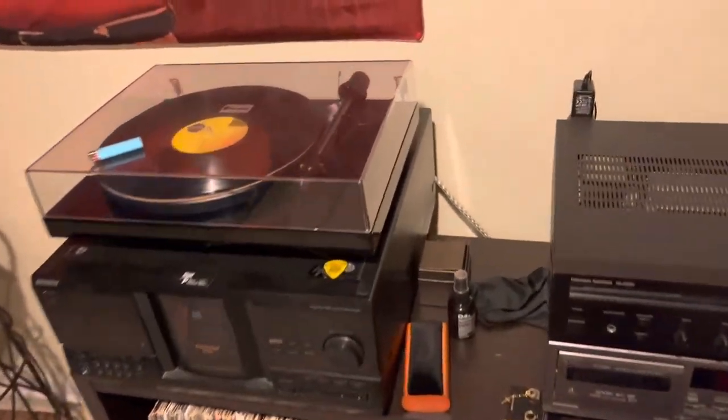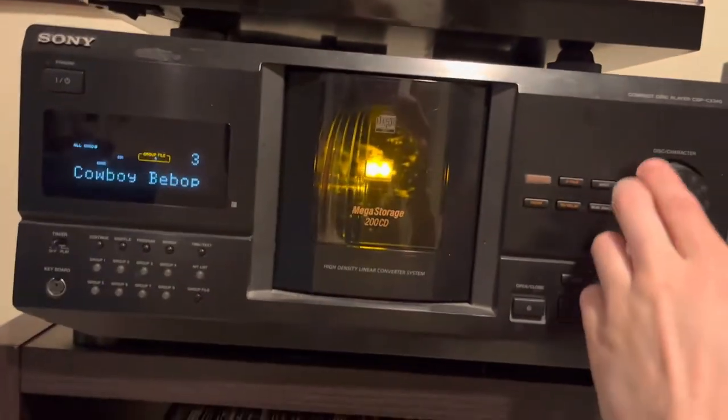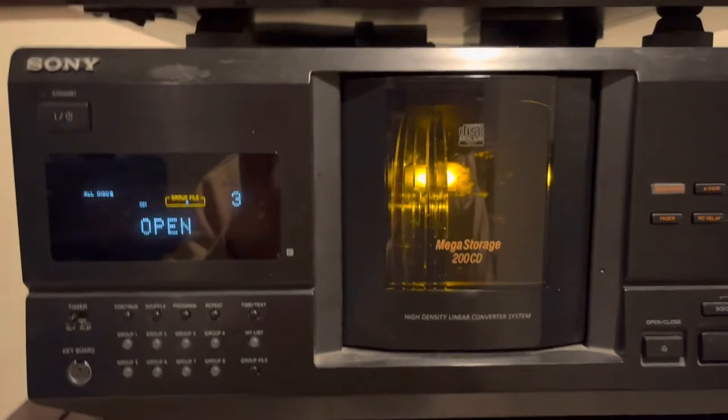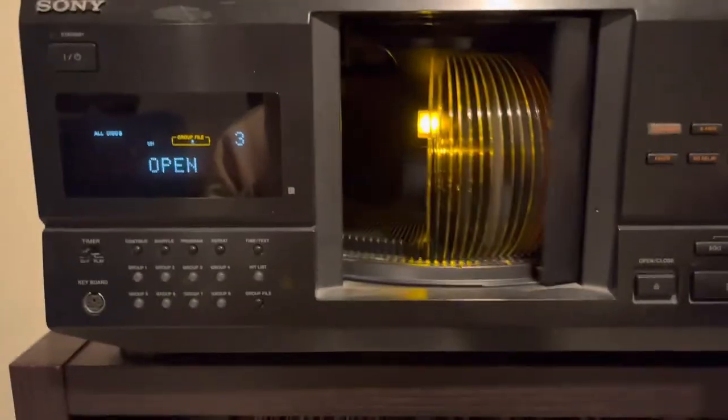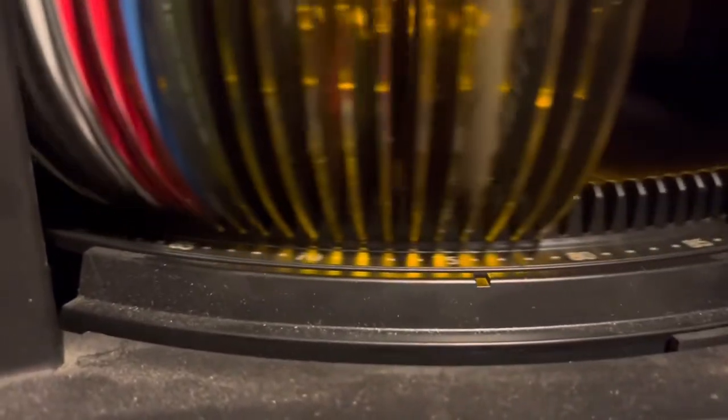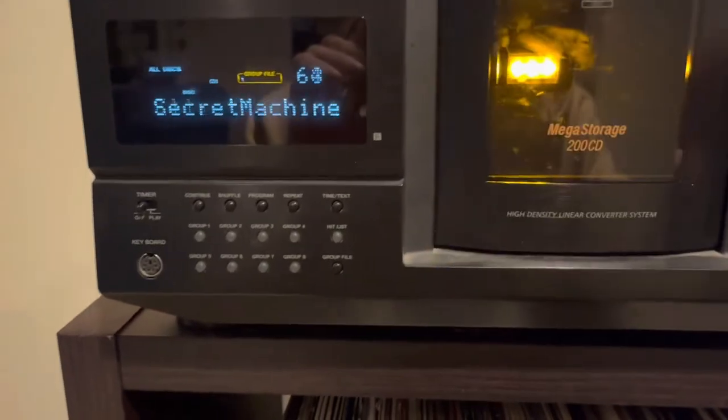All right, so we're back with the audio system and here's what I'm rocking. I have the Sony 200 CD disc changer. Love this thing to death. The Cowboy Bebop CD is on deck. This thing is literally just a jukebox. Let's see how many CDs I have in there — I have 79 CDs in there. A decent number.